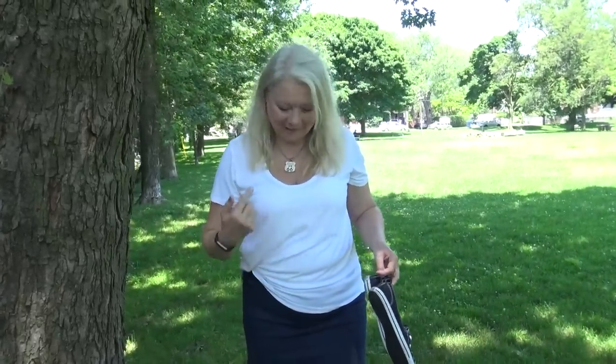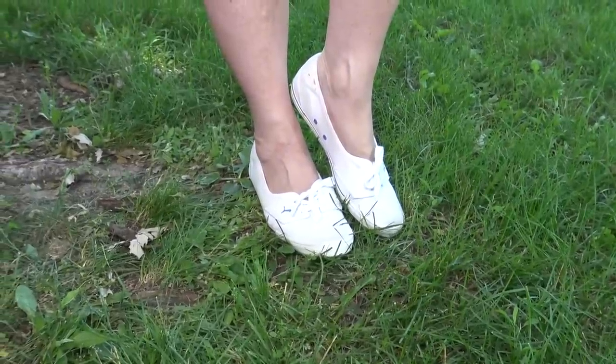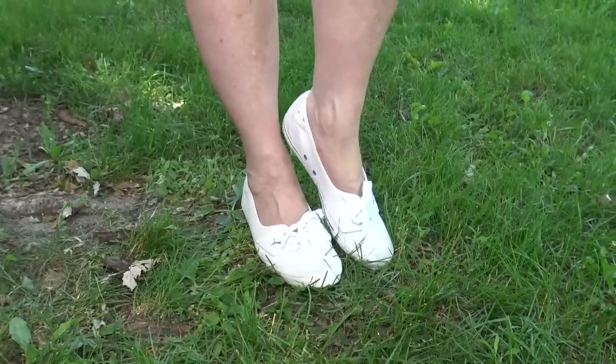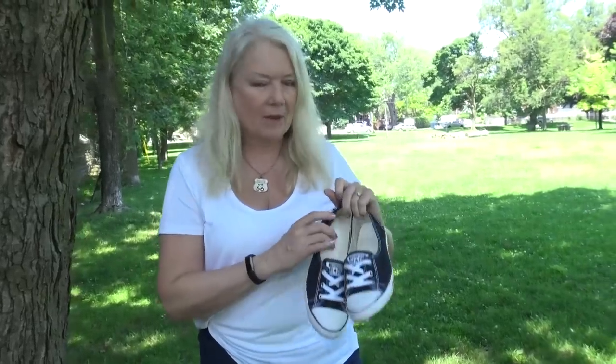My third fun-in-the-sun item is no-lace sneakers. I just slide right into these and absolutely love them. White sneakers really go with everything — here's another pair I love, I'm just slipping right into them. I've got some insoles in there as well. They remind me of being a kid and having fun in the sun.